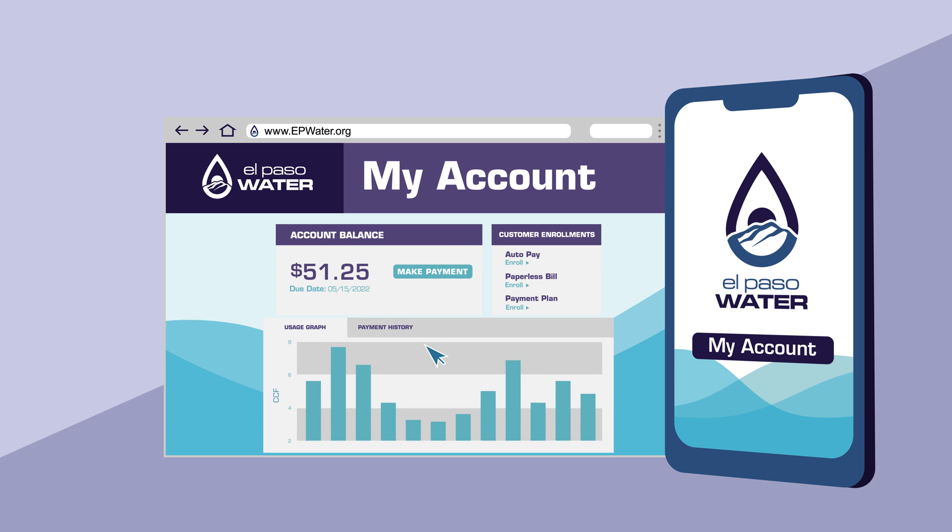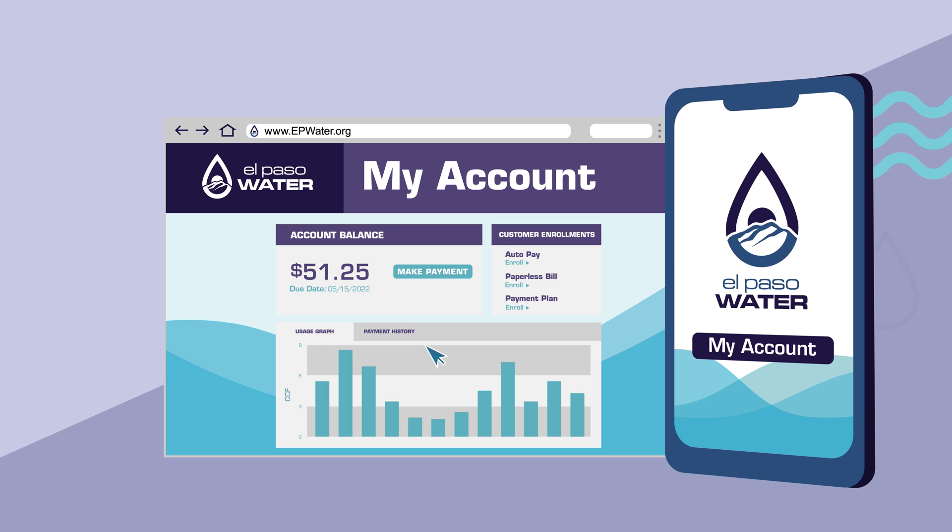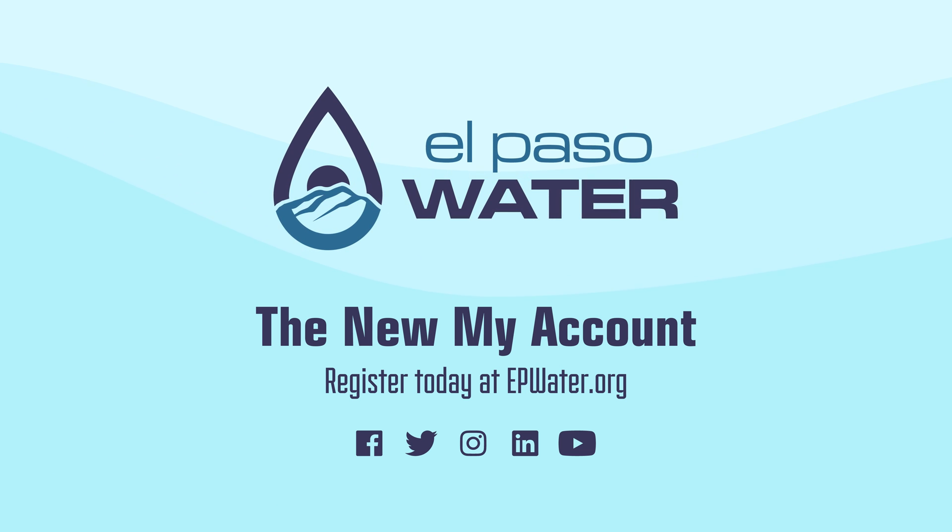That's it! You'll get a new account number and have access to your billing history, your water usage dashboard, and more. Your new El Paso Water My Account is ready to use.